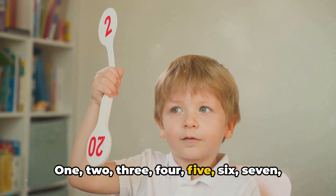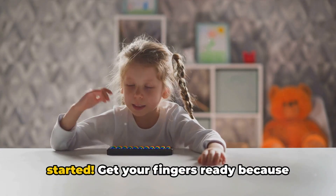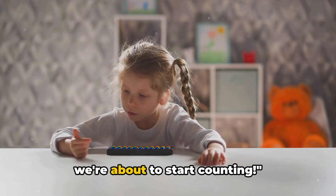1, 2, 3, 4, 5, 6, 7, 8, 9, 10. See, you've already started! Get your fingers ready because we're about to start counting.